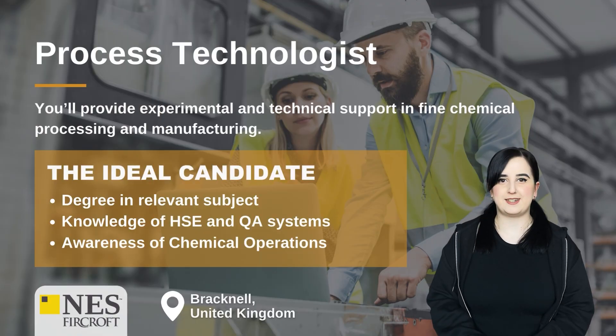Process Technologist. You'll provide experimental and technical support in fine chemical processing and manufacturing. The ideal candidate will have a degree in a relevant subject, knowledge of HSE and QA systems, and an awareness of chemical operations.